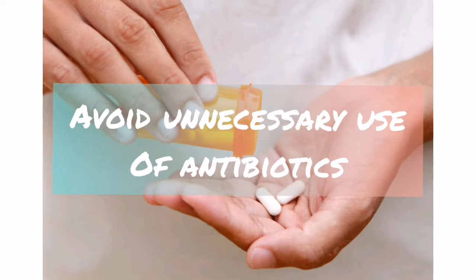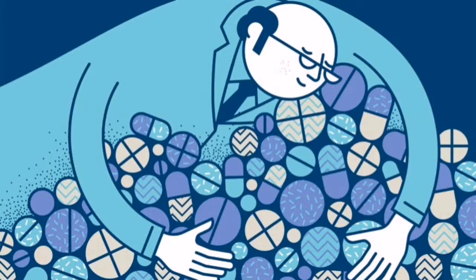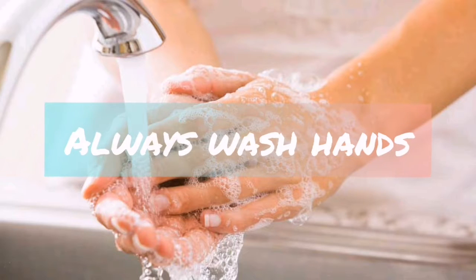To prevent recurrence of bacteria, avoid unnecessary use of antibiotics unless your doctor instructs you to. To prevent transmission of bacteria to others, hand washing is a must.